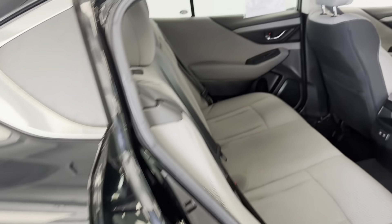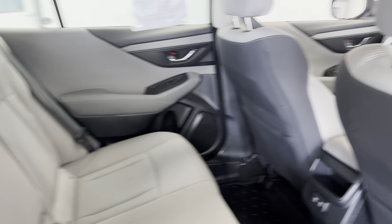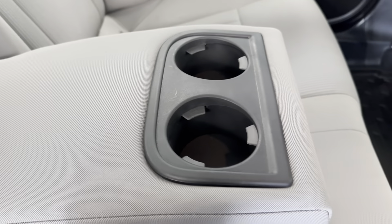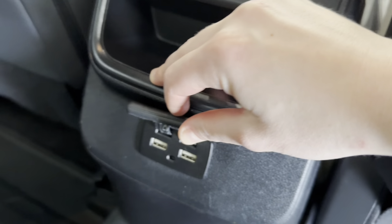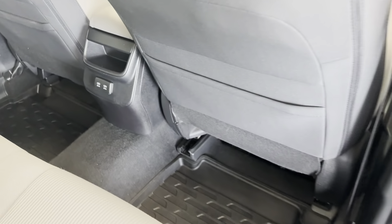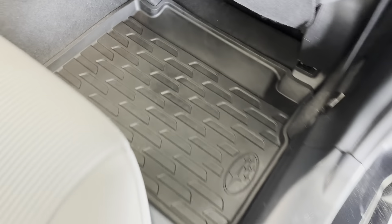We'll now continue around to take a look here at the rear occupant seating. As you'll be able to see back here, this vehicle does seat a total of five people, but if you seat four or less, this middle seat does fall down to become an additional armrest with two cup holders in it. You also have a small space right here for rear occupants, as well as USB charging ports for their mobile devices and pockets on the backs of both front seats. And down on the floor, you do have all-weather floor mats to help keep your floors nice and clean.